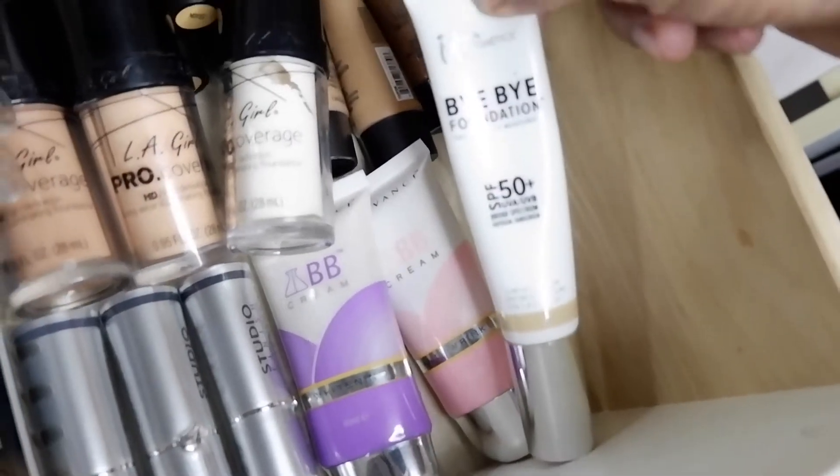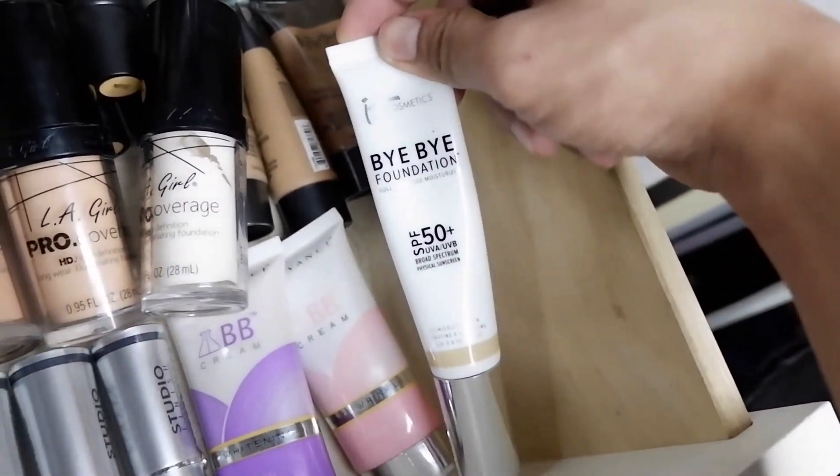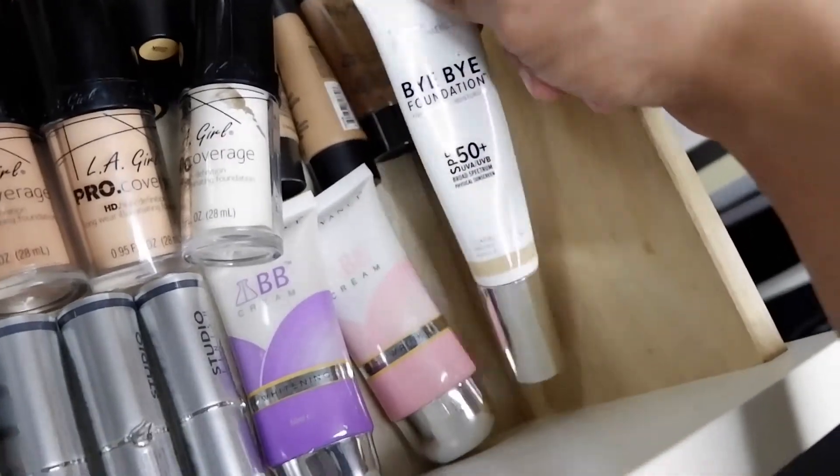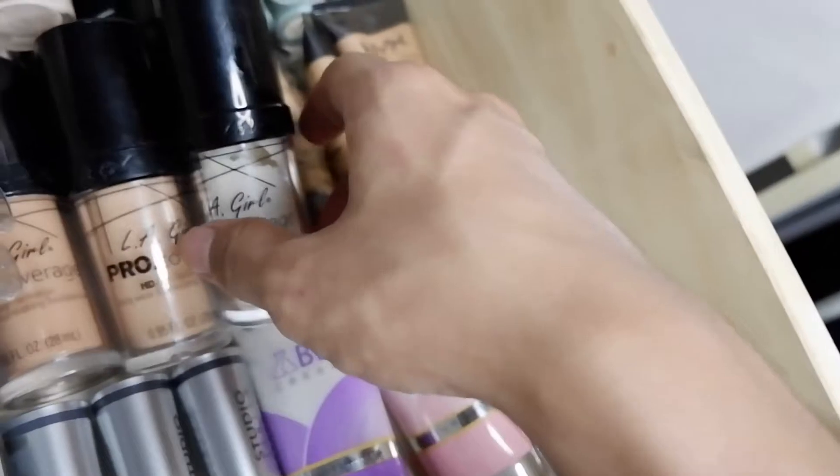I also have here It Cosmetics — their Bye Bye Foundation. It's one of the great products from It Cosmetics, which is a high-end brand.